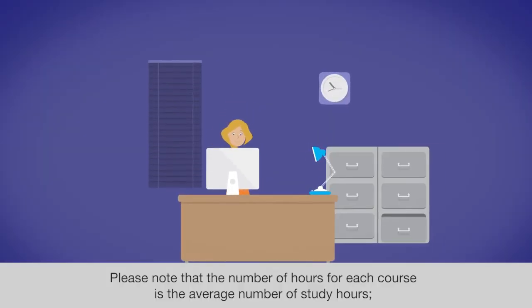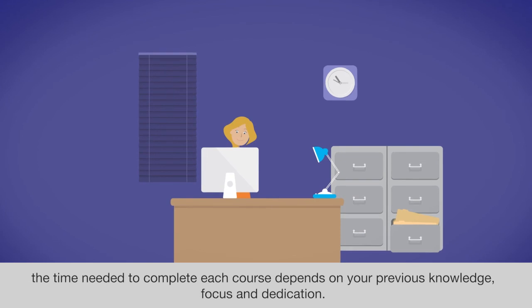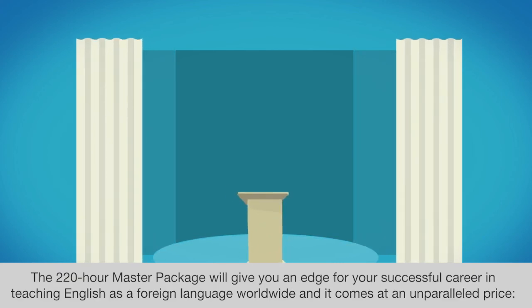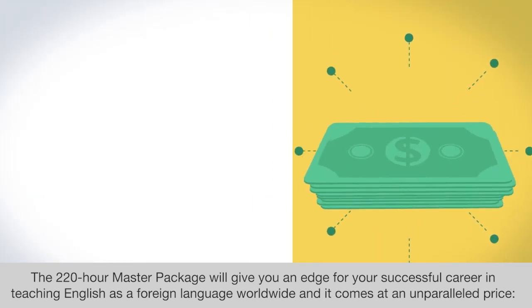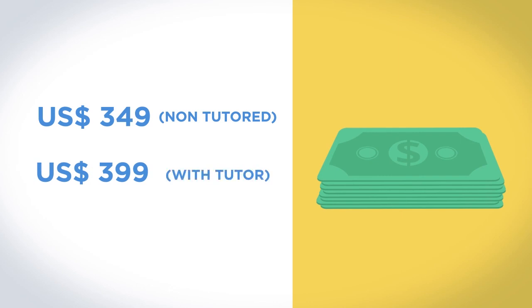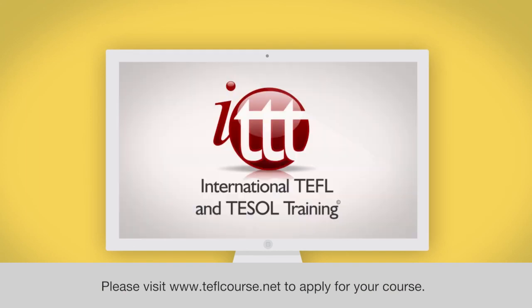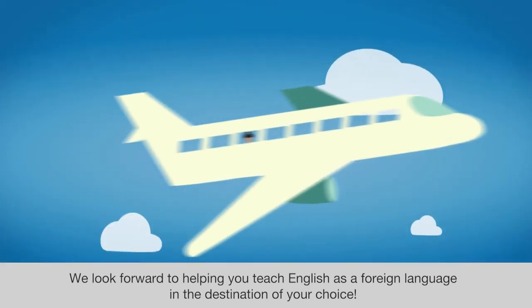Please note that the number of hours for each course is the average number of study hours. The time needed to complete each course depends on your previous knowledge, focus, and dedication. The 220-hour Master Package will give you an edge for your successful career in teaching English as a foreign language worldwide, and it comes at an unparalleled price: $349 for non-tutored, $399 with tutor support. Please visit www.teflcourse.net to apply for your course. We look forward to helping you teach English as a foreign language in the destination of your choice.